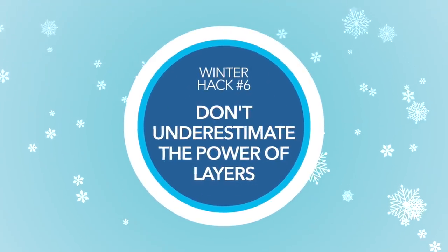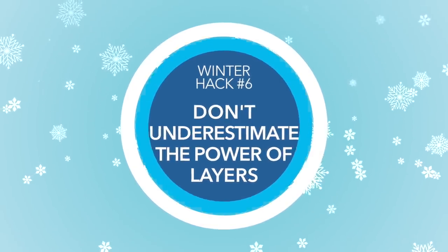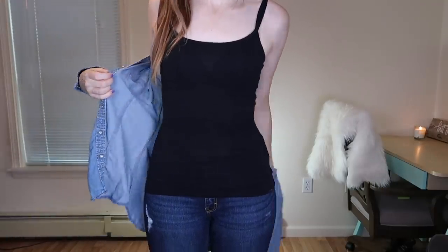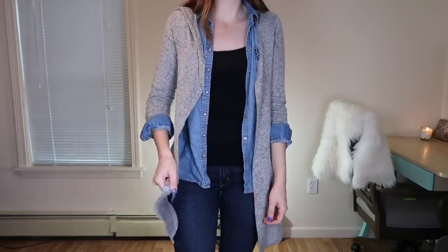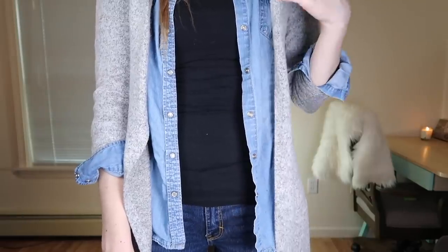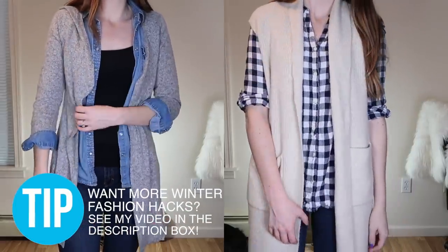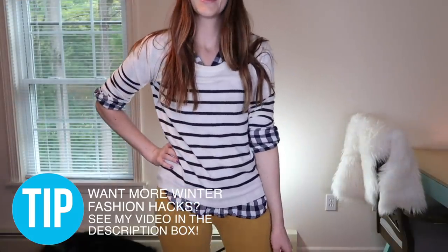My next hack is not to underestimate the power of simple layers. Layers are key because even thin layers trap air between them, and that air actually acts as an insulator. Because it's close to your body, each pocket of air between layers warms up to your body heat. So by adding just one extra layer, you're really adding two layers of insulation — the fabric plus that warmed pocket of air.